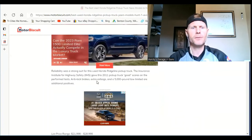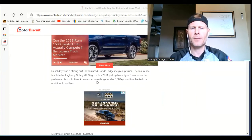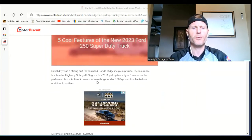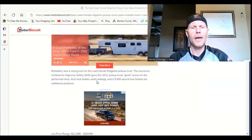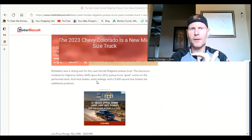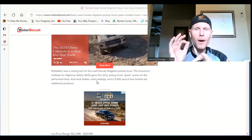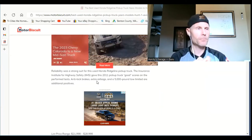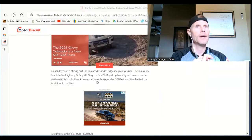Reliability is a strong suit for this used Honda Ridgeline pickup truck. The Insurance Institute for Highway Safety gave the 2011 pickup truck good scores on performance tests. Anti-lock brakes, airbags, and a 5,000-pound tow limit are additional positives, and I will say yes on that reliability standard — mine has been A1.